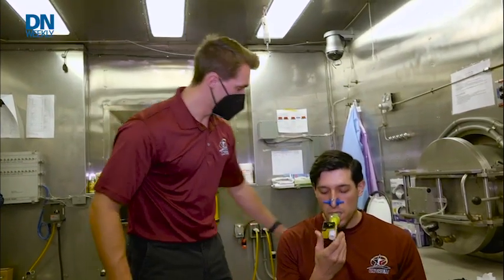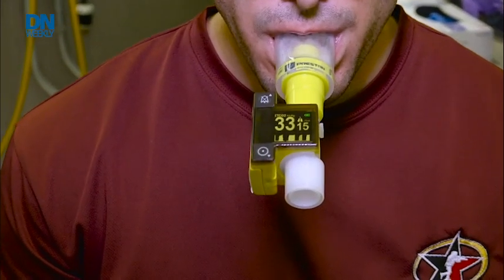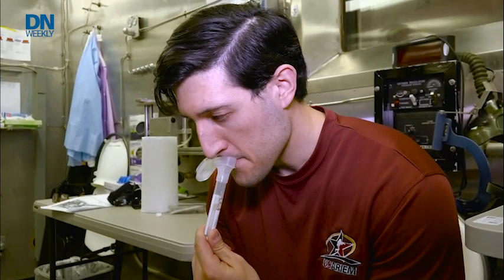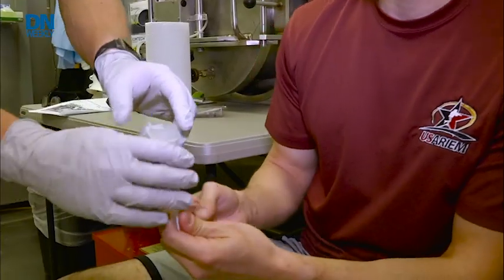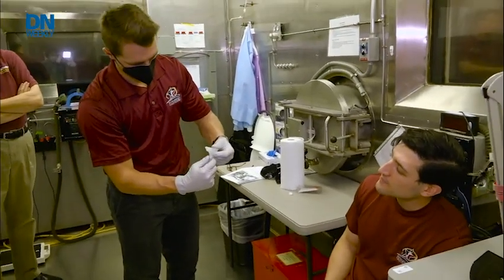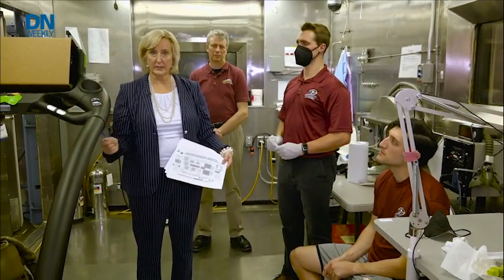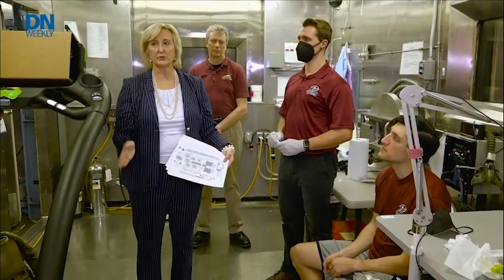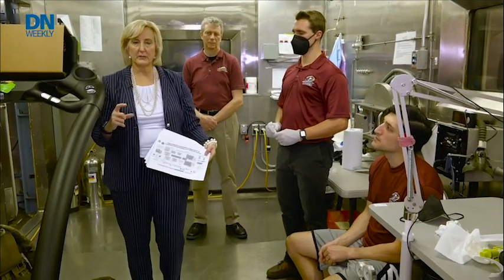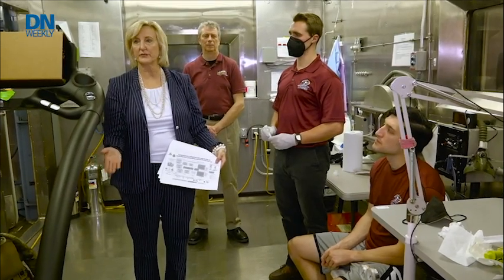Army scientists have collected a lot of data in the field and in the hypobaric chamber, but how will Army squads actually use this? The researchers are turning to at-home pregnancy tests for inspiration. We want to develop something that soldiers can either spit into or urinate on — very simplified, similar to a COVID screening test. We want a screening test on a stick that gives them a result: yes, you're high risk, medium risk, or low risk.